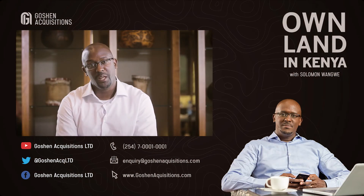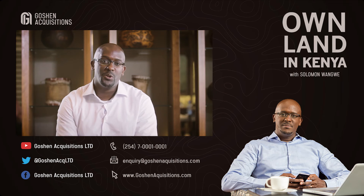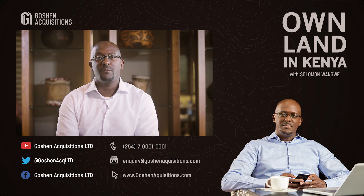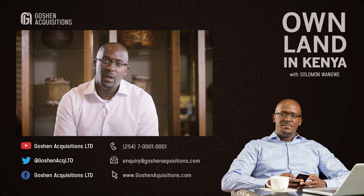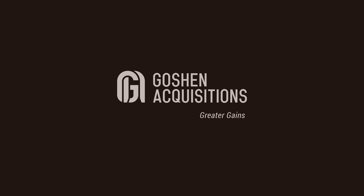I hope that information helps. If you have any more questions or comments about this kind of thing, feel free to let us know. Check out our website, www.gosianacquisitions.com. We also have a lot of good information about our property in Nanyuki, where we're selling one-acre plots only 500 meters from Laikipia's first championship golf course with amazing views of Mount Kenya. All the information is available online and all our social media platforms are up as well. I'm Solomon Wangwe. You're watching Own Land in Kenya. Stay tuned for more information on strategic land investment. Thank you.